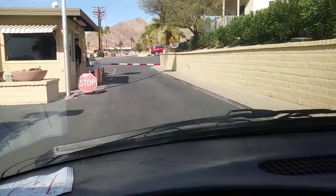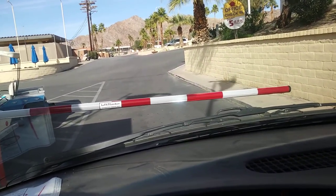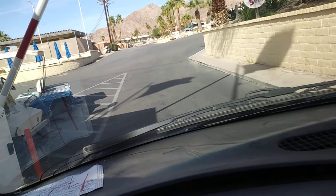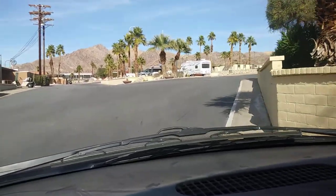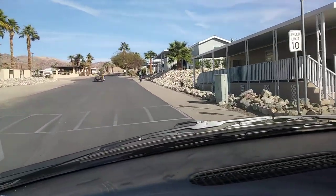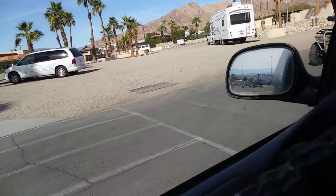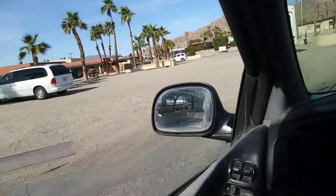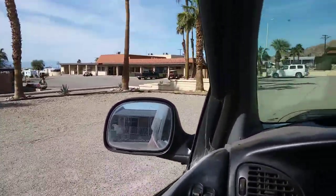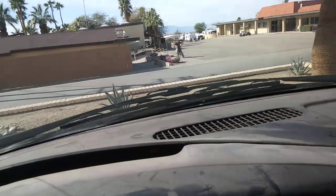I'm going to come up here and stop and talk to this guy a minute. Then you pull in up here and you come around and you park at the guest parking lot here. I'm going to do a little walk through and give you guys a peek at what the facilities are here.